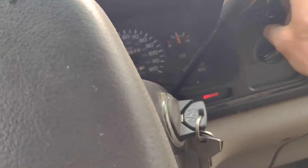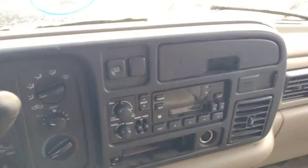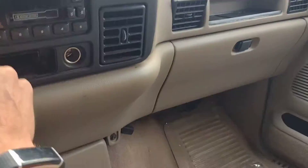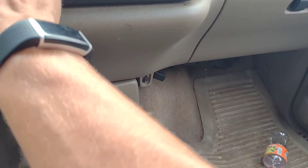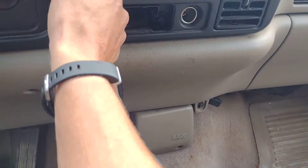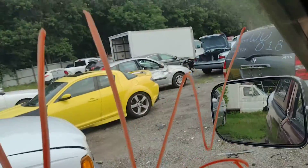Let's see if I can get some AC out of this booger, because that would blow my mind more than just the thing starting — if it has AC. Turn the radio on. All right, so we'll say bad radio. I'm waiting for my AC to cool down.